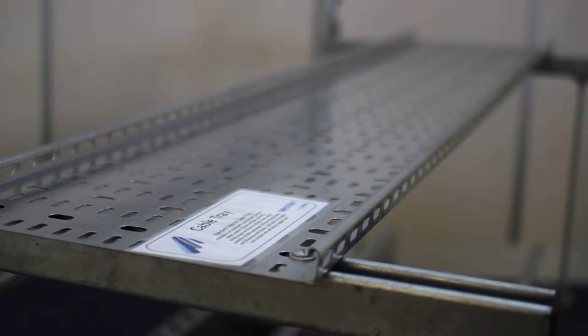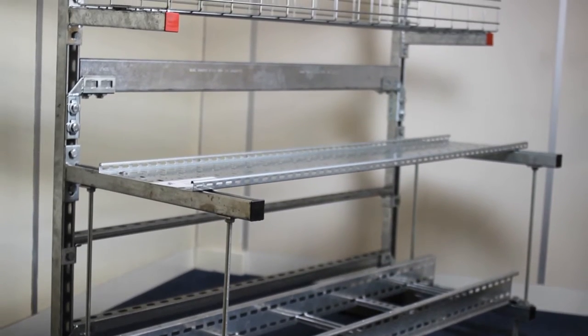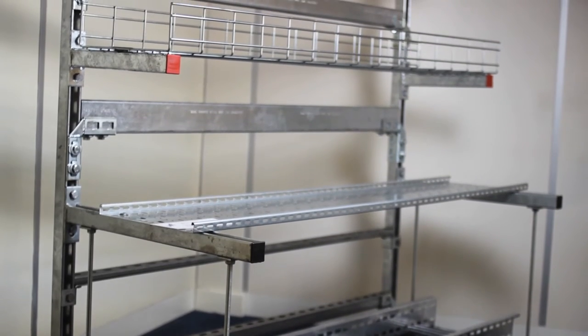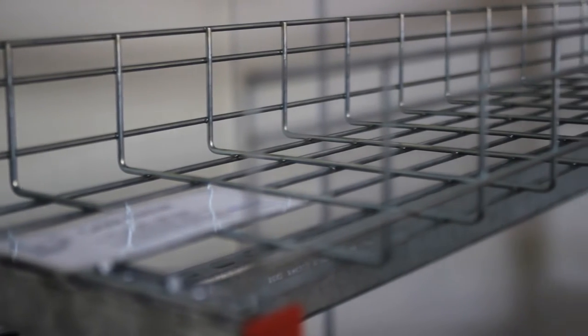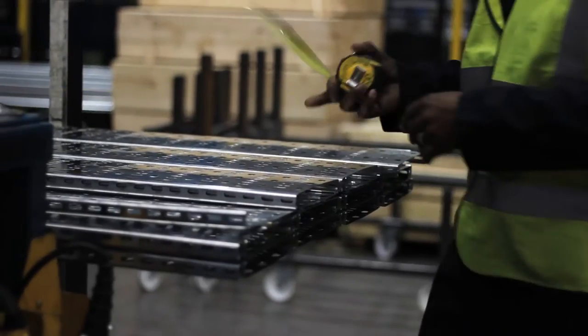At Unistrut we offer metal framing products and a wide range of cable management products as well. We're mostly known for our metal framing products, but the cable management products have been bolted on in recent years to ensure that we offer a wider range of products to the marketplace.